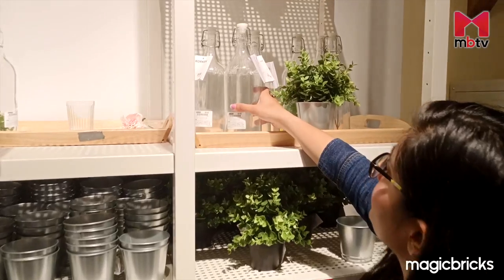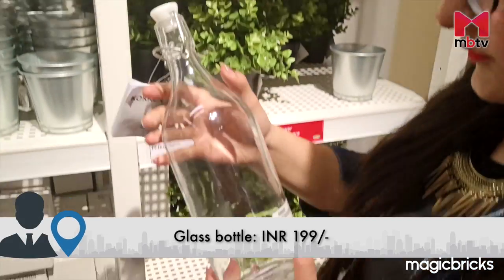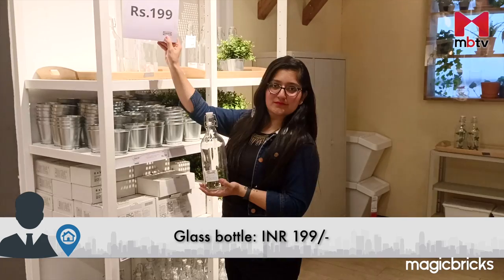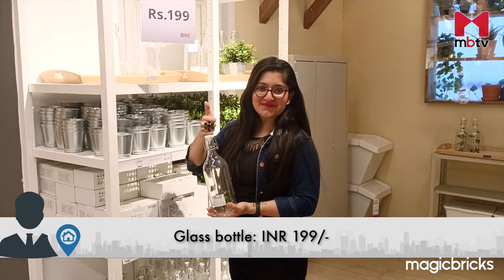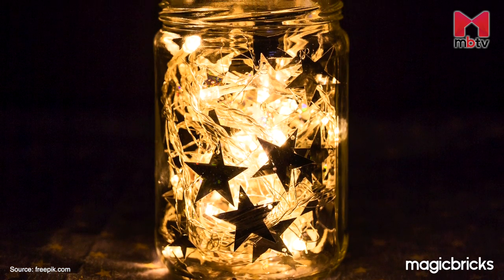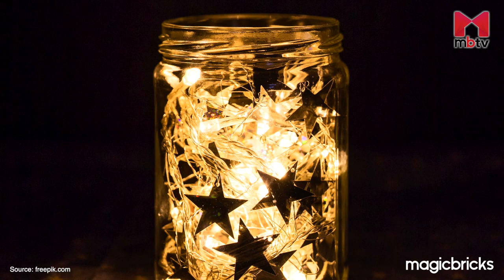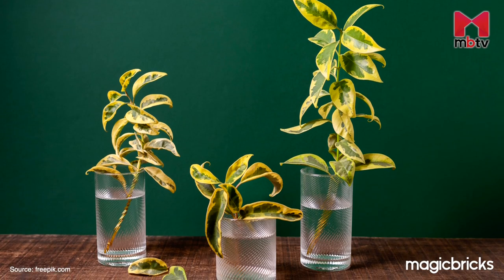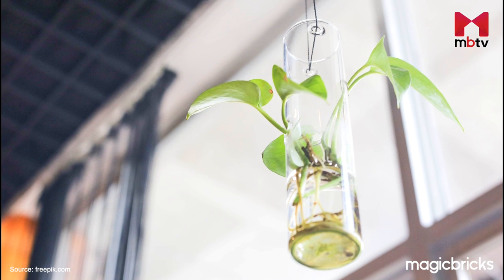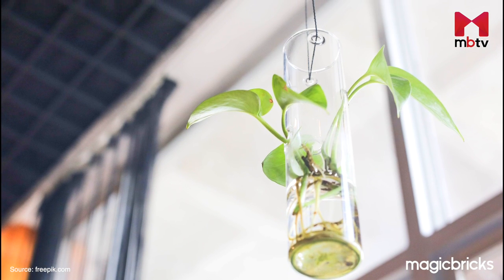At Rs. 199, you can take home this white glass bottle. It will not just replace harmful plastic bottles but will also add a nice look to your tabletop. Alternatively, you can place it by the side of your bed and insert battery-operated fairy lights in it. Or use it in your balcony to grow and nurture water-friendly plants like pothos, also known as money plant.